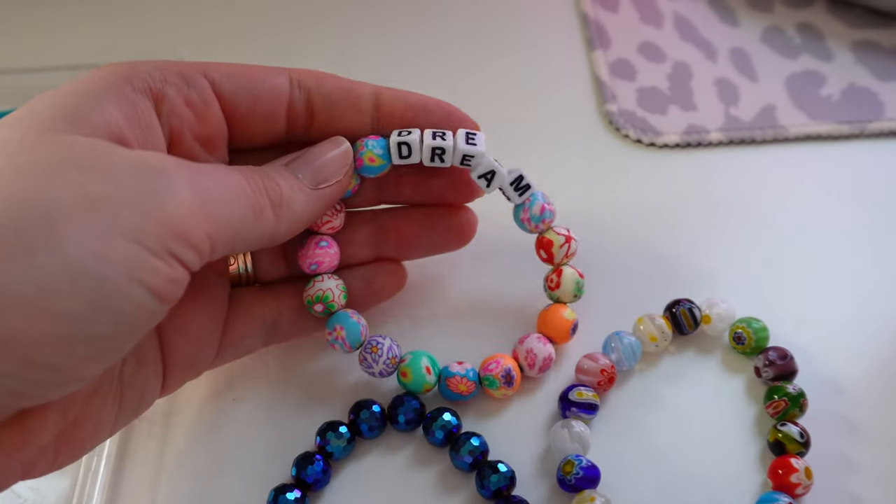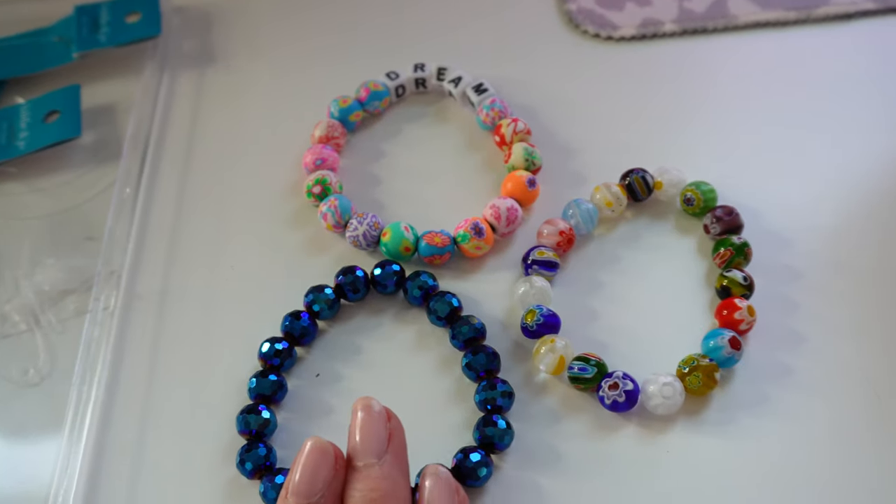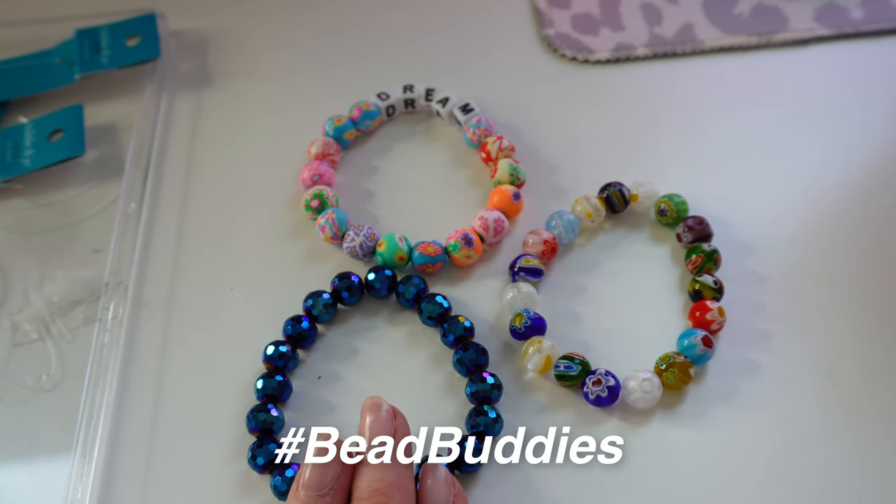I think I'm a sucker for the patterned one — I'm definitely going to be wearing this for a while. Don't forget to use our hashtag bead buddies in the comments. I'm putting it on — it's too cute not to wear. I absolutely love it. Let me know which bracelet is your favorite. They turned out so cute! If you want to check out Joann Fabrics, remember everything was 50% off — such a steal. We got so many new beads, a great organizer, and my favorite elastic.